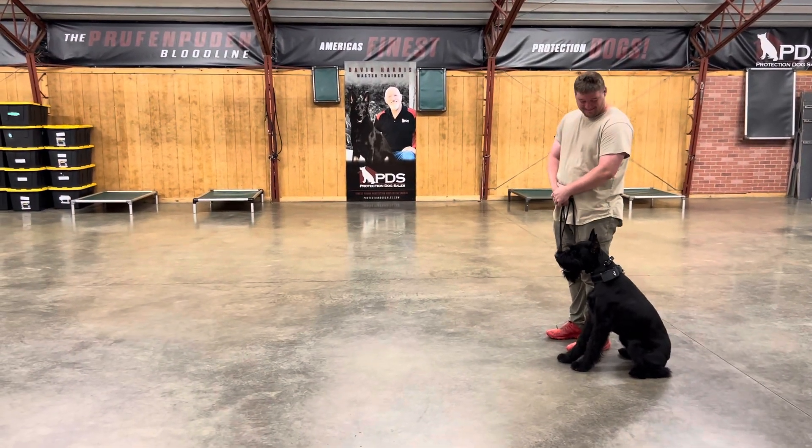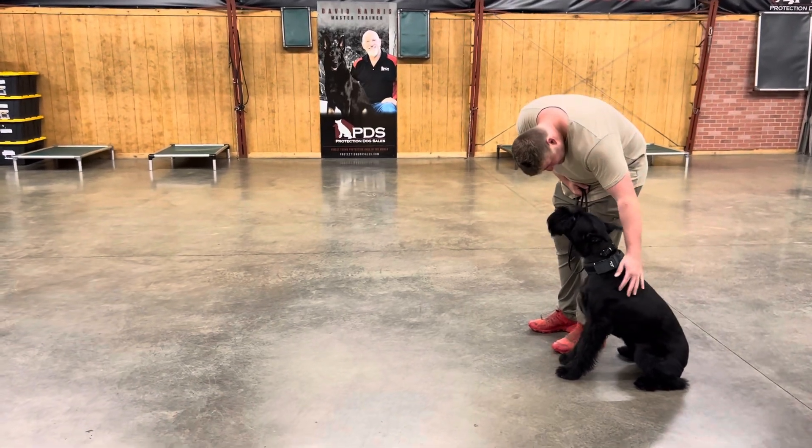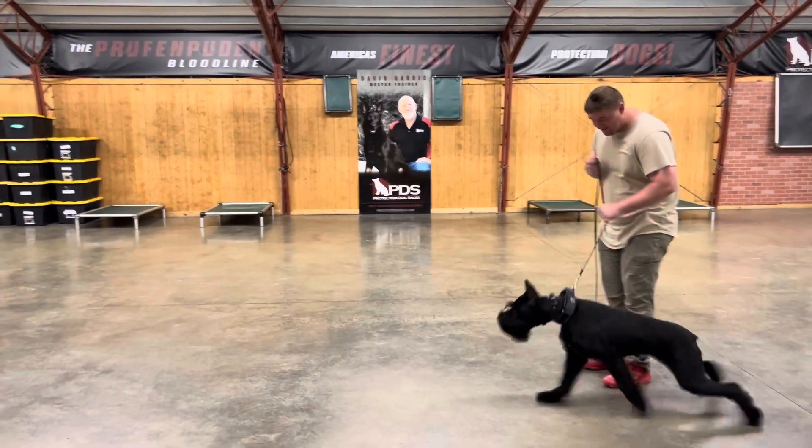Hey guys, welcome to Protection Dog Sales. Today we're out with our buddy Vernis Von Proof and Puddin. It's a 13-month-old male schnauzer. Today we're just going to do a little sparring with his buddy Nick and Daniel.